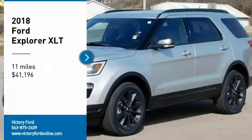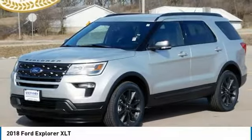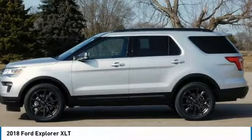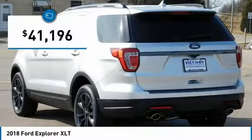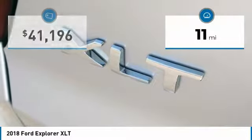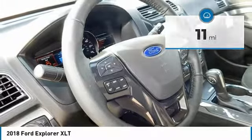Come test drive the 2018 Explorer. You've got a lot of capabilities to call on in a Ford Explorer. Don't underestimate your choices. And it is priced below $45,000. This vehicle has less than 100 miles. Here are some of this vehicle's great options.